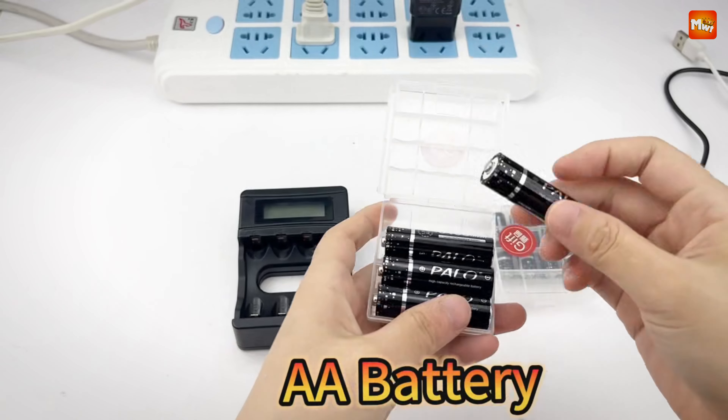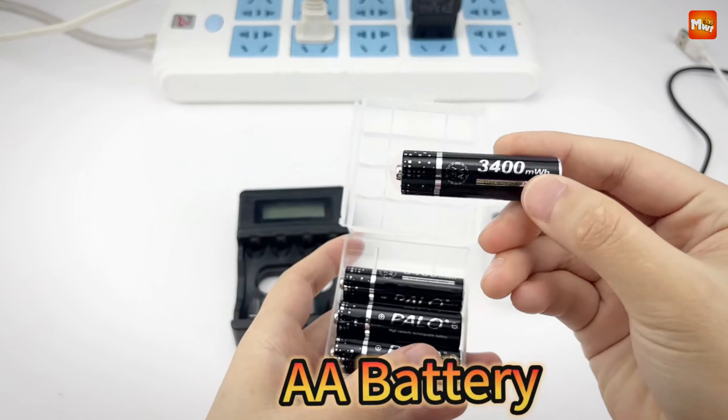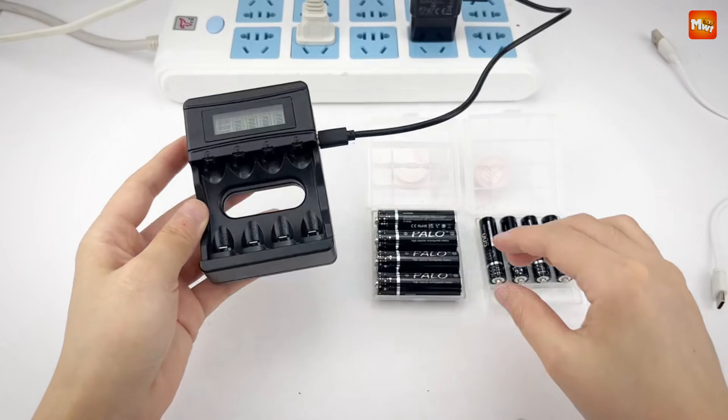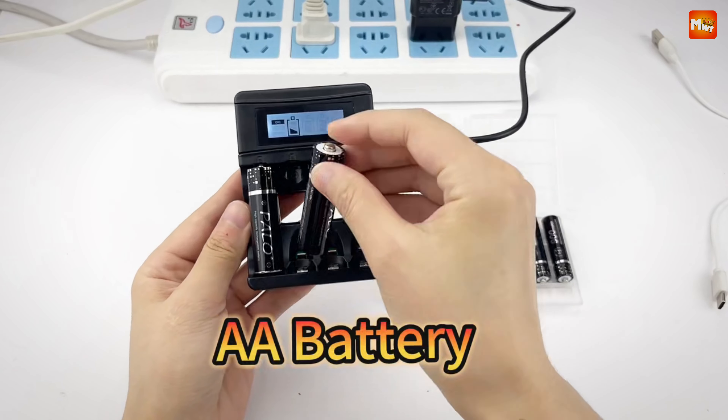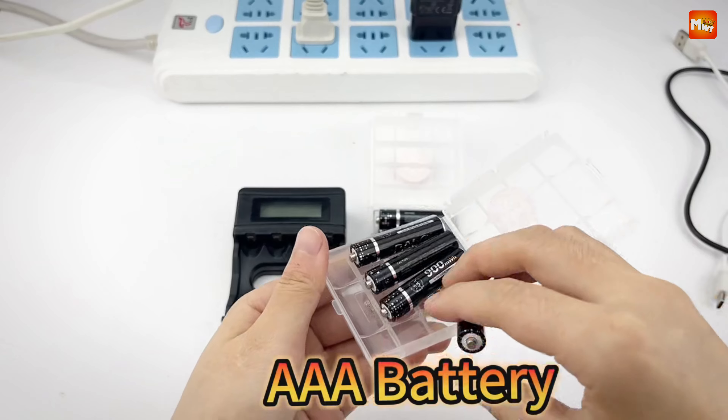When it comes to powering your devices, A-Lithium-Ion Rechargeable Batteries are a reliable and efficient choice. Known for their longevity and performance, these batteries can help reduce waste and save you money in the long run.